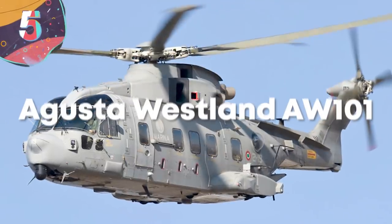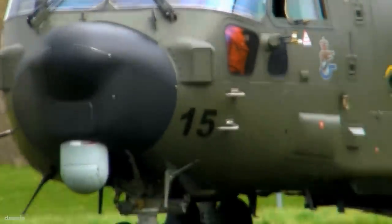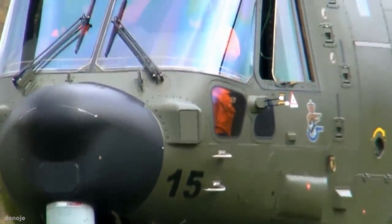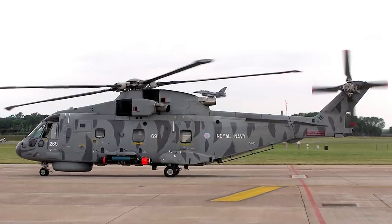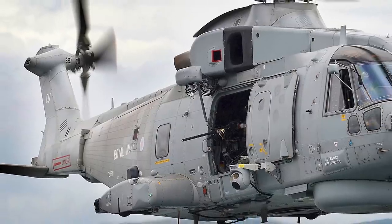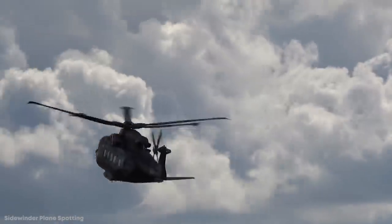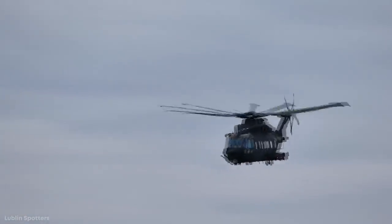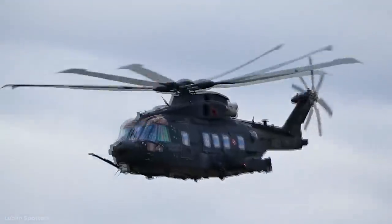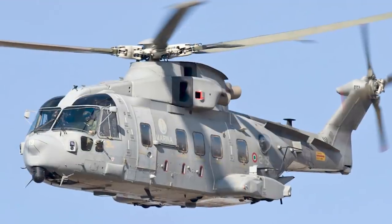Number 5: Augusta-Westland AW101. First flown in 1987 but offered for sale in 1999, the AW101 is a medium-lift helicopter often known as the Merlin. Around 15% of those in use are variants called the AW101 VIP, targeted at extremely wealthy individuals or heads of state. Requiring a crew of three to four people, the AW101 is 64 feet long, 22 feet tall, and weighs more than 15 tons. It's powered by three Rolls-Royce turboshaft engines, each producing 2,100 horsepower, giving a cruising speed of 173 miles an hour over a maximum range of 518 miles.